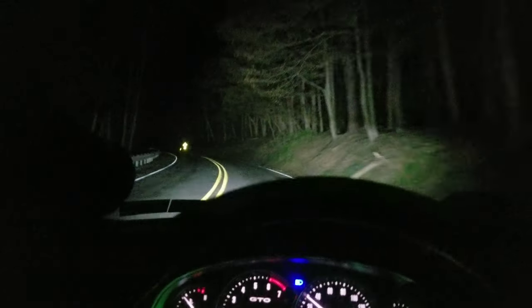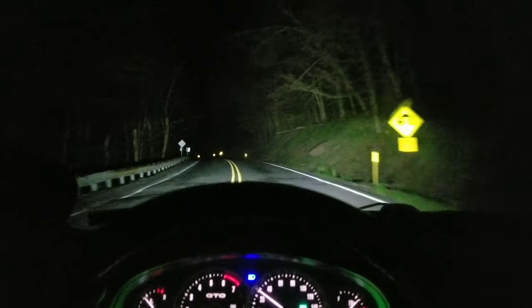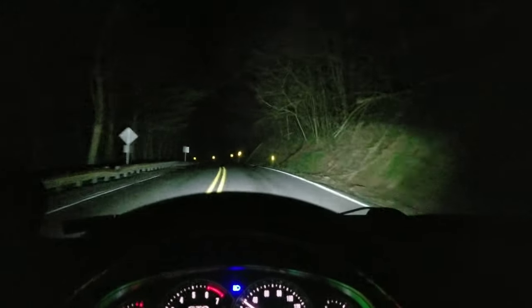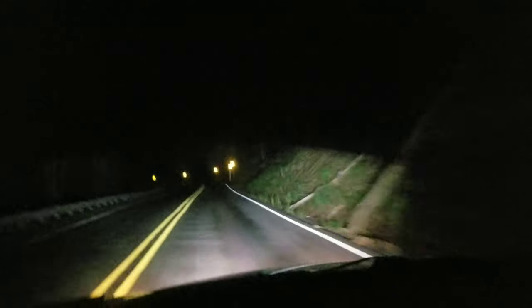And so, this is my GTO. I literally had to take everything apart and put everything back together. These headlights are not correctly adjusted, so I got a big turn coming up here. Should we try some drifting?